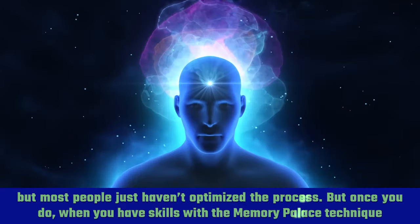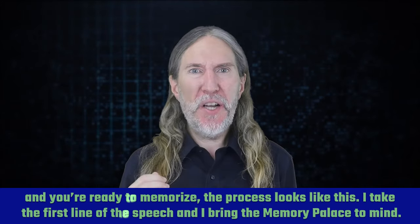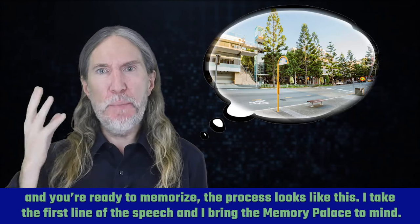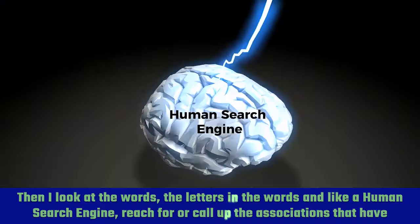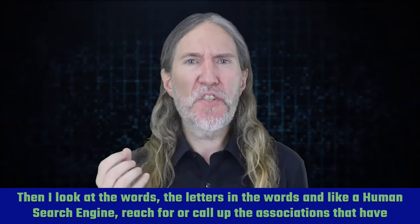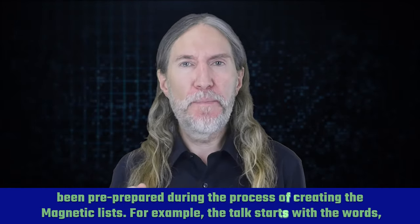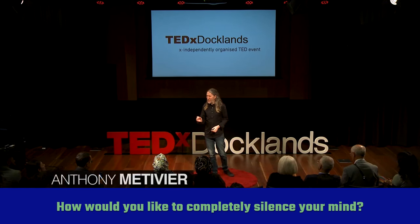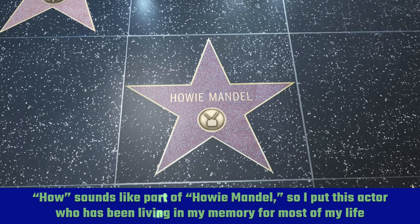But once you do, when you have skills with the memory palace technique and you're ready to memorize, the process looks like this. I take the first line of the speech and bring the memory palace to mind. Then I look at the words, the letters in the words, and like a human search engine, reach for or call up the associations that have been pre-prepared during the process of creating the magnetic lists. For example, the talk starts with the words, "How would you like to completely silence your mind?" "How" sounds like part of Howie Mandel.